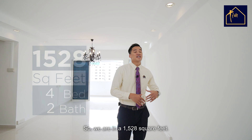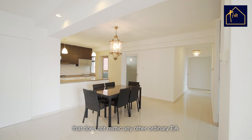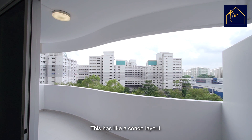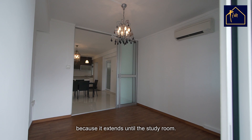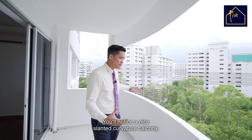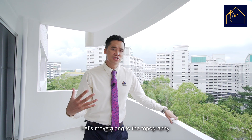We are in 1,528 square feet. This is a very rare layout that does not mimic any other ordinary EA — it has a condo layout. The special part is the balcony because it extends until the study room. Here we are on the balcony — you'll notice a nice slanted curvature balcony. This is a north-south orientation, and if you want to unwind and get some fresh air, this is the best facing to do so.